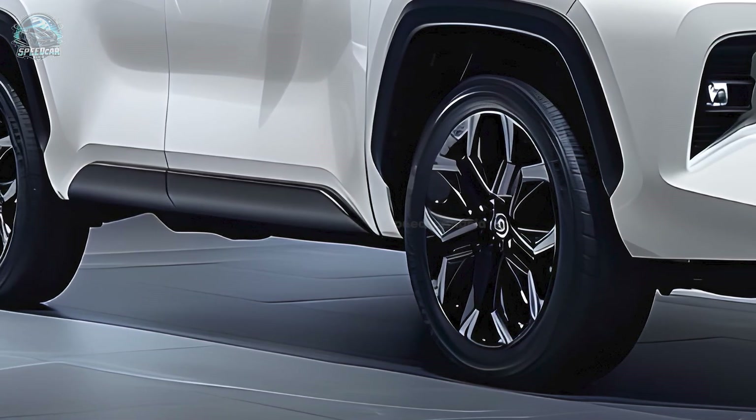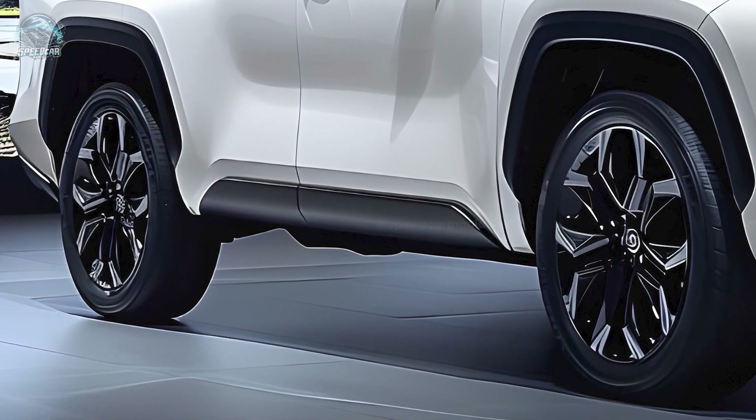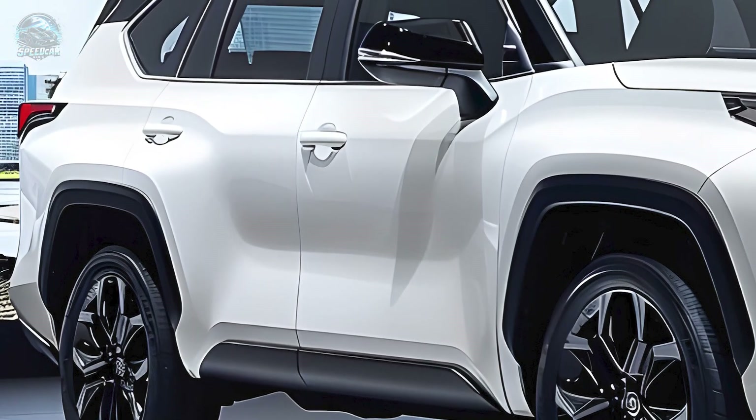In 2015, the Fortuner was initially made available for purchase in Australia. Subsequently, in 2020, it underwent a mid-life makeover and incorporated new technology.